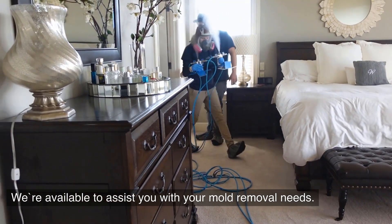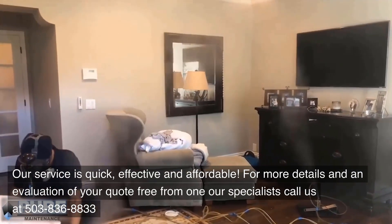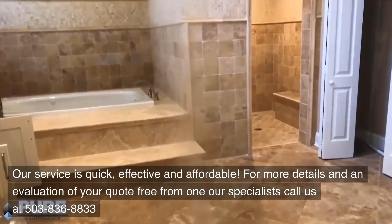We're available to assist you with your mold removal needs. Our service is quick, effective and affordable. For more details and an evaluation of your quote free from one of our specialists, call us at 503-836-8833.